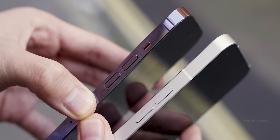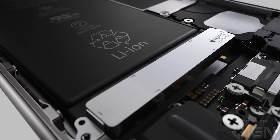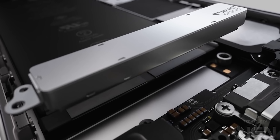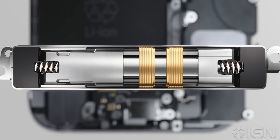But first, let's take a look at the CAD schematics of the iPhone 15 Pro. If you don't know what CAD schematics are, basically they are official drawings of the phone that Apple themselves sent to casemakers to make cases for the phone so that they are readily available when the phone launches.